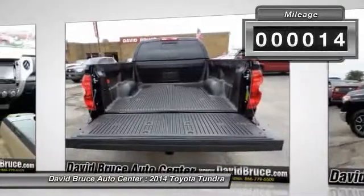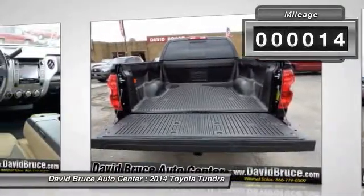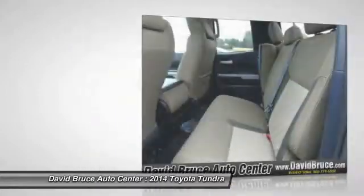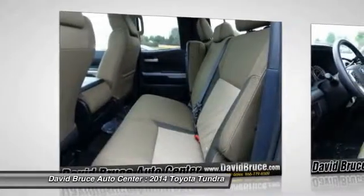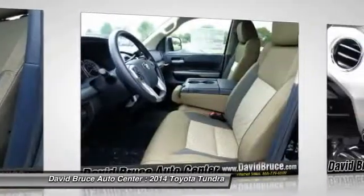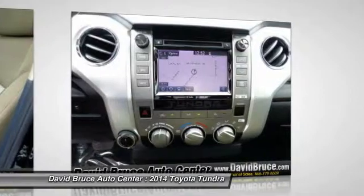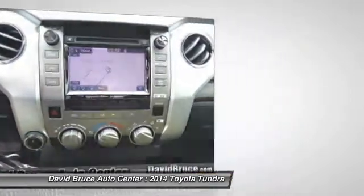This vehicle has less than 100 miles. Here are some of this vehicle's great options: navigation system, traction control, premium wheels, airbags, dual airbags, front air conditioning, keyless entry, cruise control, Bluetooth, premium sound system.